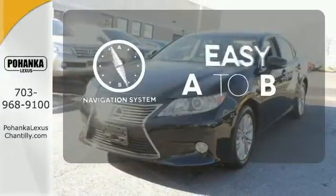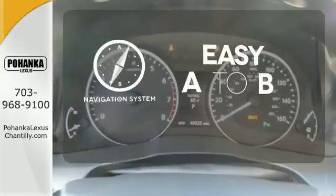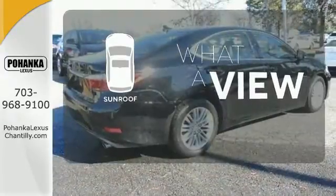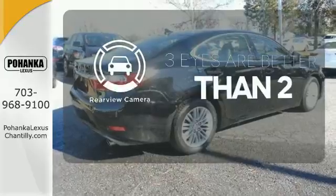Feel confident getting from point A to point B with the navigation system. The sunroof gives you fresh air for your drive. The backup camera gives you a clear picture of what's behind you.